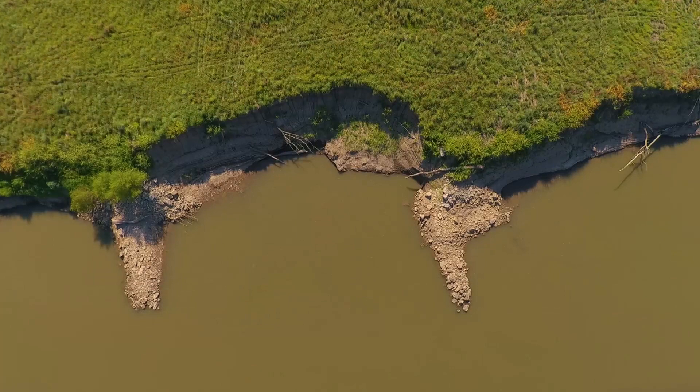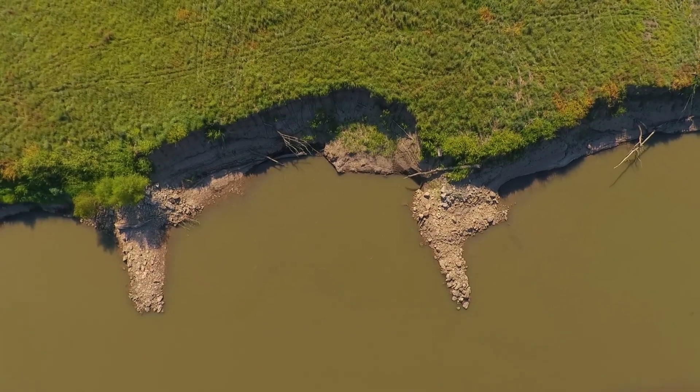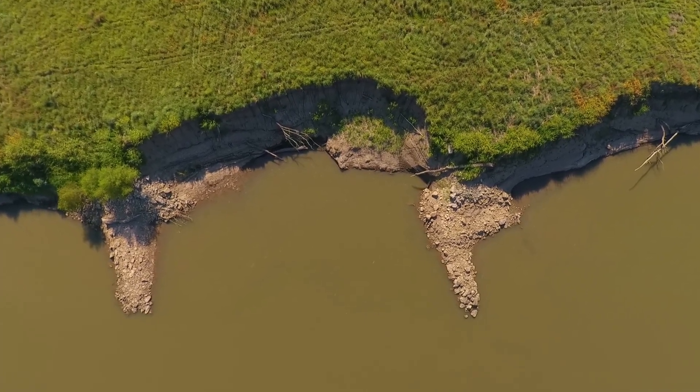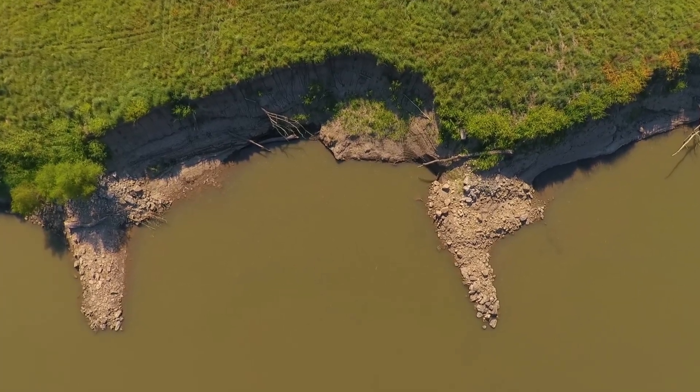Here's a closer look at an area of concern. It's a deep circular cut in the turf in between the two bendway weirs, and the willow trees on the left are leaning over and are probably the next to go.